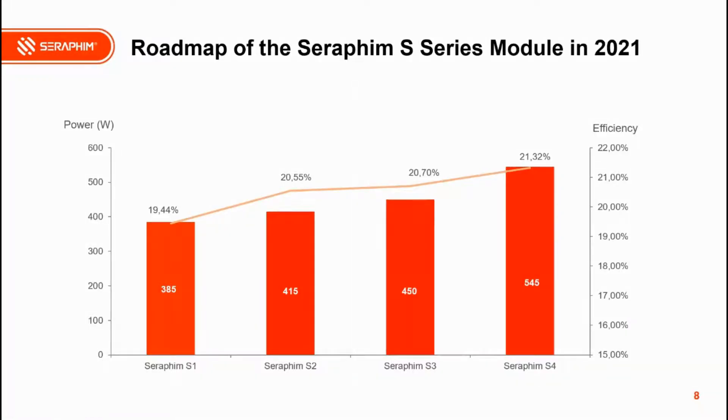Now we see the roadmap of the Seraphim S-Series modules in 2021. For the S1 series using 156 mm wafers, efficiency is about 19.4%. Moving to the S3 series using 166 mm wafers, efficiency reaches 20.7%. For the S4 series using 182 mm wafers, efficiency has reached 21.3%. So as wafer size increases, module efficiency also improves.